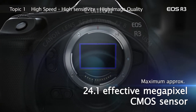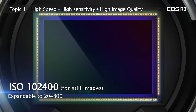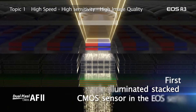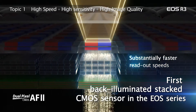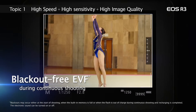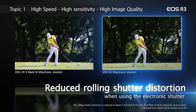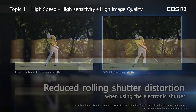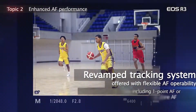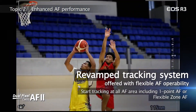A completely new 24.1 megapixel back-illuminated stacked CMOS sensor designed and produced by Canon provides vast increases in operational speed. That translates directly into benefits such as blackout-free viewfinder shooting, far less rolling shutter distortion in still and video imagery, up to 30 raw images per second with electronic shutter, and the highest levels of AF speed and performance yet in the Canon EOS R system.